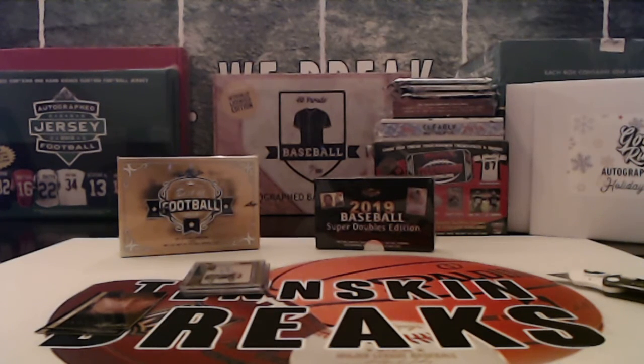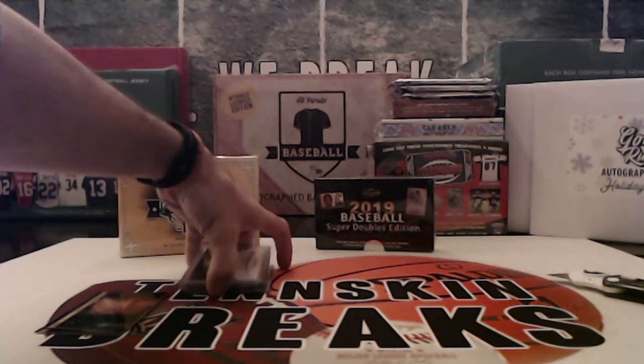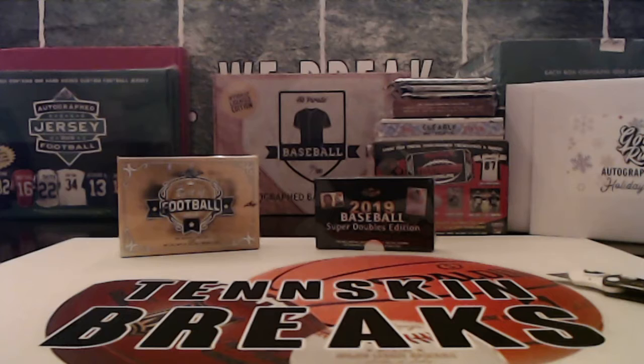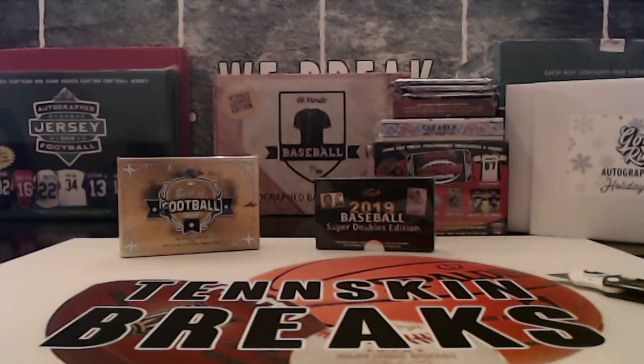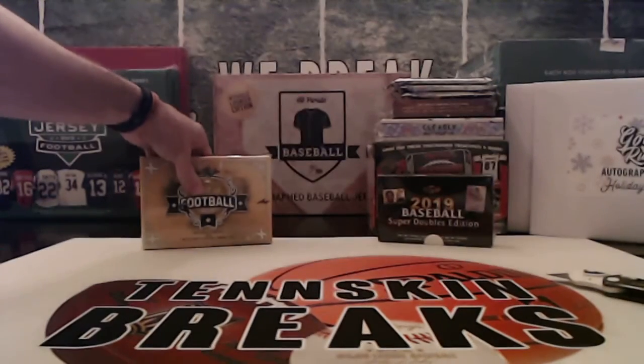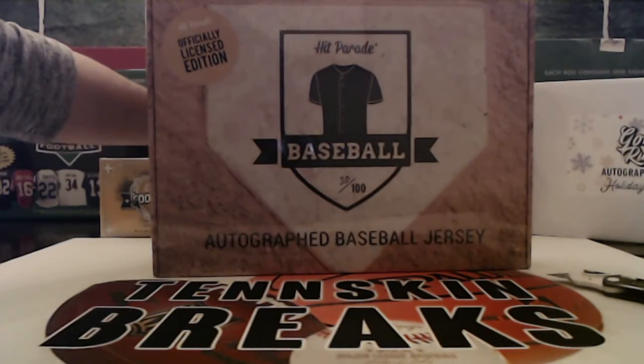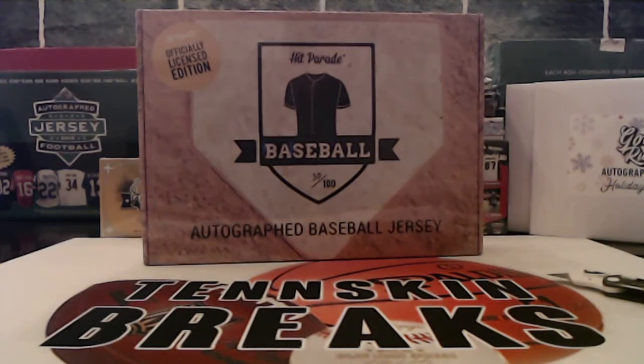Alright, so nothing too crazy in that one. That'll do it on the Signature Series Baseball. We'll get these cards in the mail to you guys tomorrow, and we'll look at doing another break of this coming up here in the near future. Alright, let's do this officially licensed jersey.